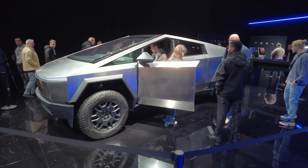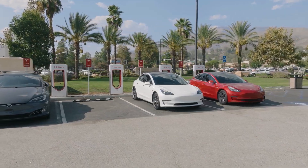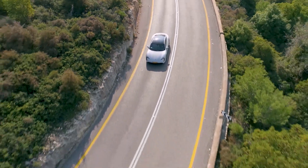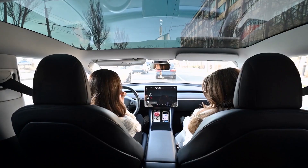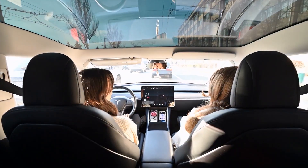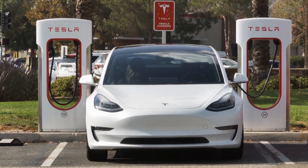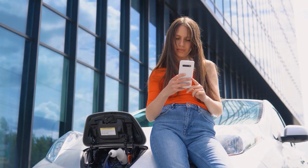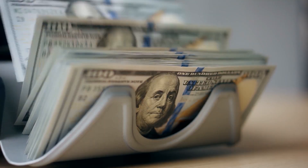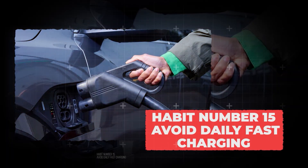Most people don't realize how long electric cars can really last. Most EVs lose range and battery health long before 150,000 miles, but with good care, your EV can run well past 500,000 miles. Today we'll share 15 proven habits backed by real-world data. You'd want to stick around until the end if you want to save thousands and increase the lifespan of your electric car. Starting with habit number 15: